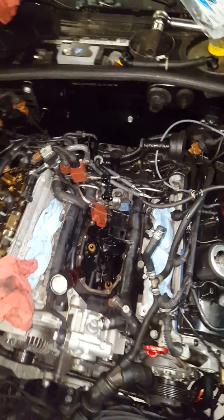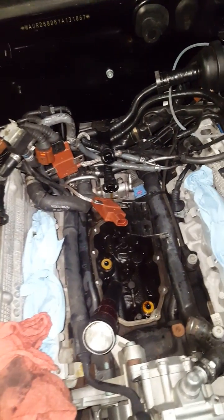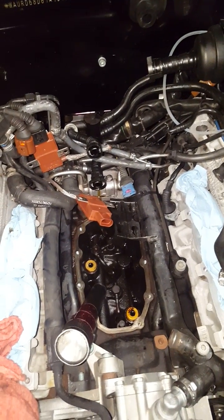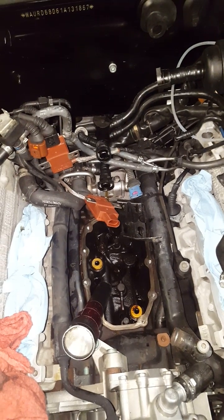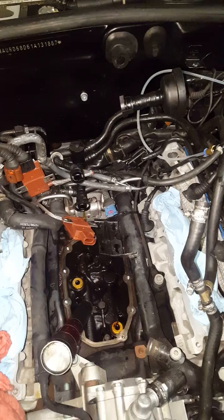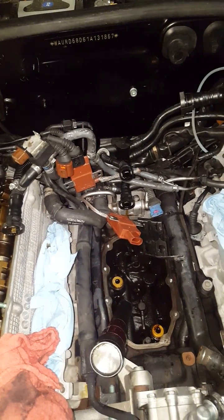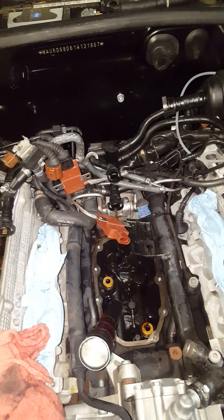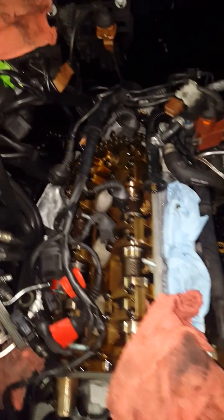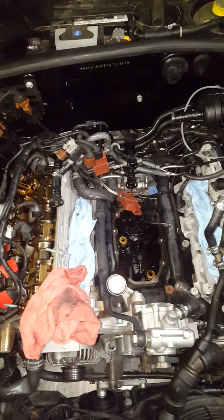I recommend staying with this factory system because it makes the car drive correctly, gives you good mileage, and reads the air properly. Catch can setups and aftermarket silicone hose replacements that delete some of these components just don't run right. Stick with the factory stuff — it's expensive, probably $300–400 in parts especially if you're doing the cam adjuster seals at the same time — but it needs to be done.